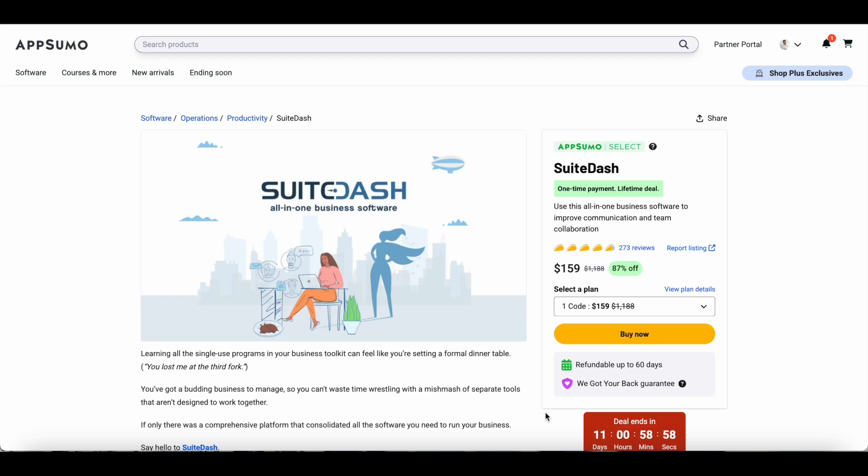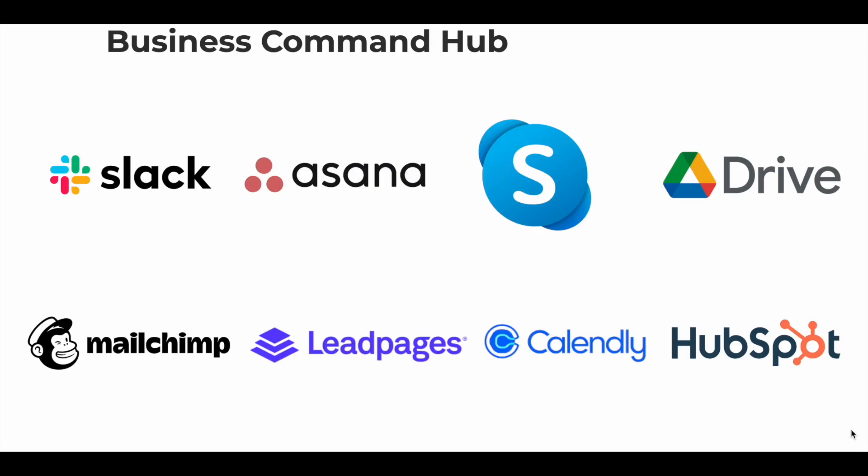Let's say you run a business — this is probably how your tool stack looks like. You may be using Slack for team communication, Asana as your project management app, Skype to communicate with prospects and share files, Google Drive to share larger files, MailChimp as your email marketing software, Leadpages as your landing page builder, Calendly to manage your calendar, and HubSpot as your CRM. SweetDash has the potential to replace all of these tools because it offers all of these features in one tool.